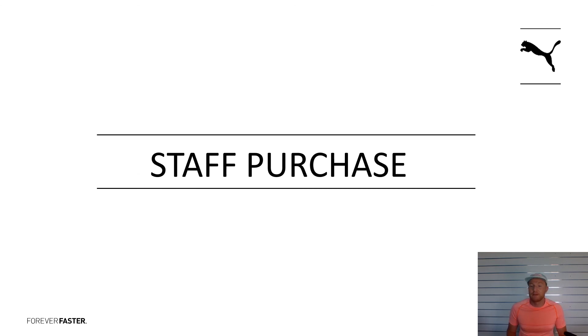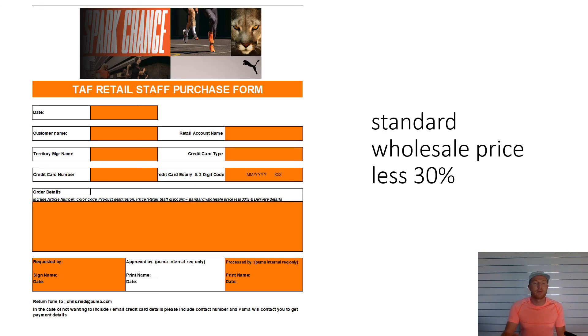I just wanted to highlight staff purchases before I finish up. Staff purchases — you get some great deals. The staff purchase form looks like this. You get wholesale price less 30%, so it's an absolutely sensational incentive. Hit me up if you need a staff order form. If not, your manager should have it in store or one of the area managers should have it as well. If not, I'll redistribute it shortly.